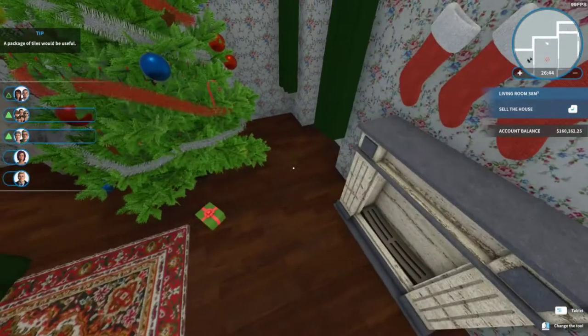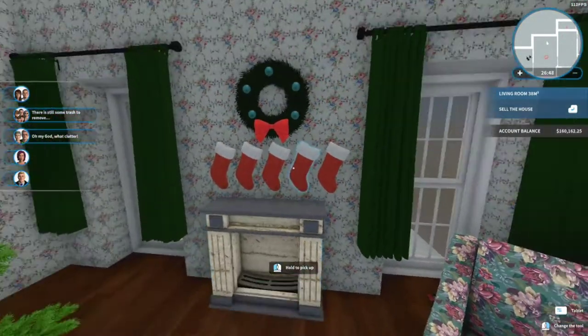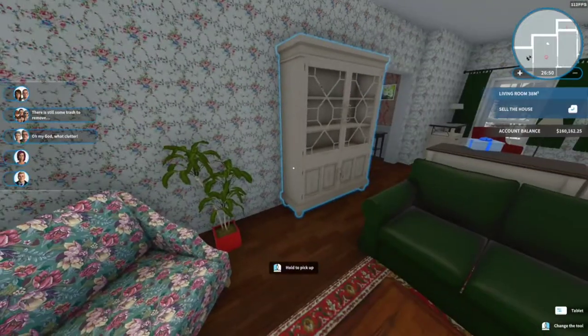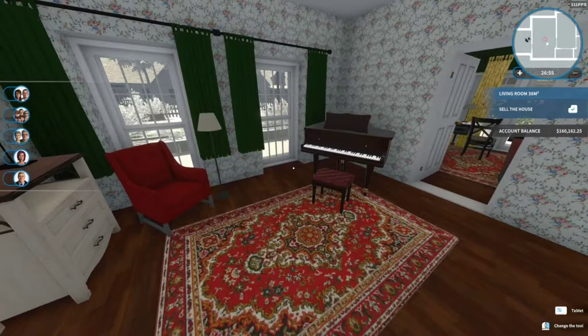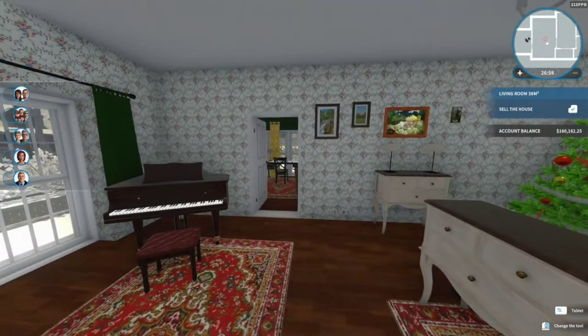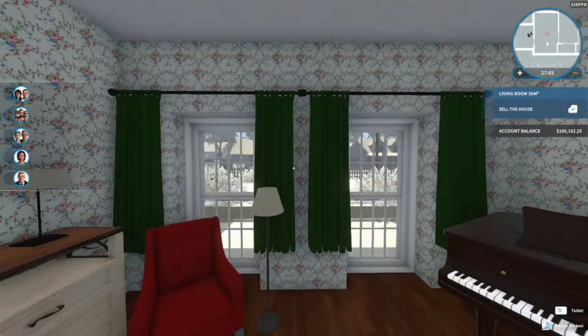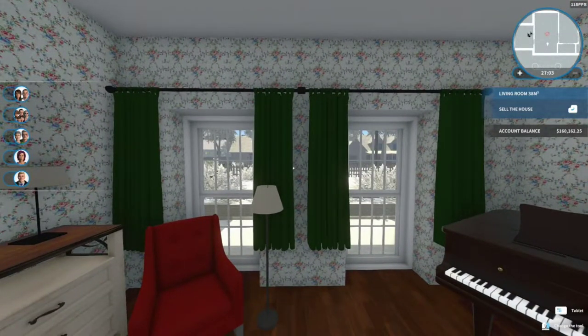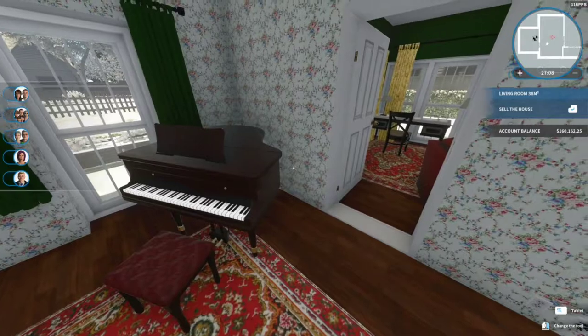Pick up the stuff here — there we go, and that works. I don't really see anything in this room that really needs to be done except for this hideous wallpaper. And this green just does not match with it whatsoever as well.